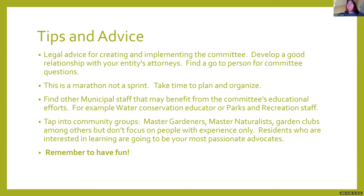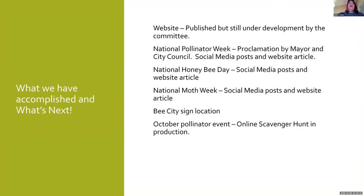The last thing: just remember to have fun. This is going to be a fun project. The thing I most enjoy about my job is interacting with our residents, and I'm hoping this is going to be another tool for me to be more interactive with them. By way of confirmation, we've published the website, did the proclamation for National Pollinator Week, done social media posts for National Honey Bee Day and Moth Week, are working on our location for our Bee City sign, and we're planning the pollinator scavenger hunt at the end of the month.